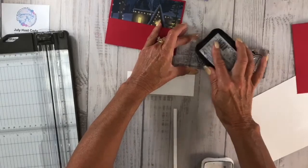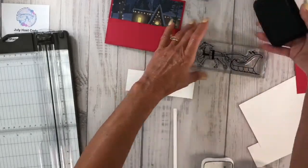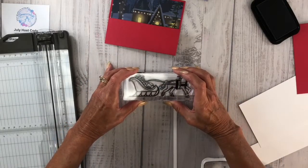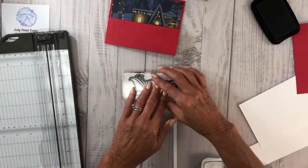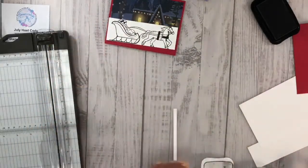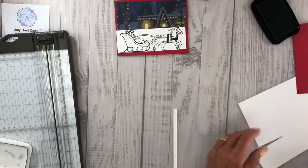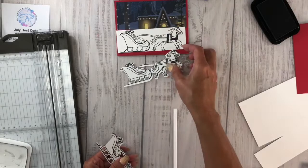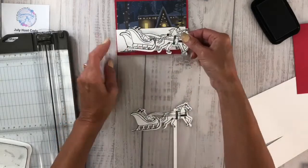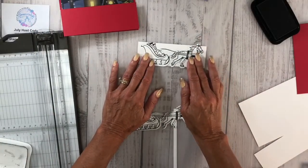Before I do that, I'm going to bring in my Horse and Sleigh stamp, my Memento ink, and ink this up. This is a 3D card as I call it — I've done this multiple times with different stamp sets. I'm going to take that and stamp it. I'm not worried if some of it doesn't show — you can see the hoofs got cut off, but that's okay. Then I would stamp two more of these and cut them out. This is going to go right on top — you don't have to color them in if you don't want to because you're not going to see it.